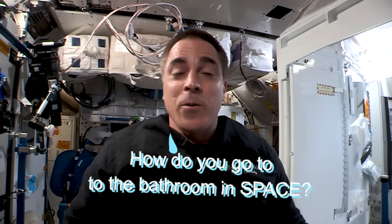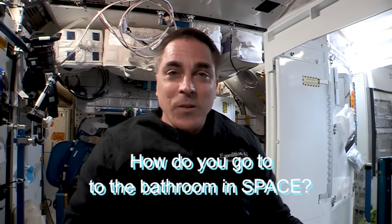By far the most common question we get asked as astronauts is: how do you go to the bathroom in space? So let's take a peek at the process.